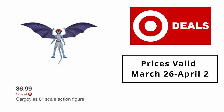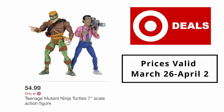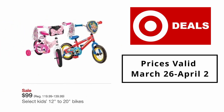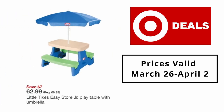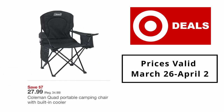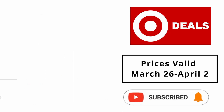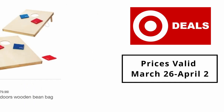Gargoyles 8-scale action figure $36.99. Teenage Mutant Ninja Turtles 7-scale action figure $54.99. Select kids 12-inch to 20-inch bikes $99.99. Little Tikes easy store Jr. play table with umbrella $62.99.